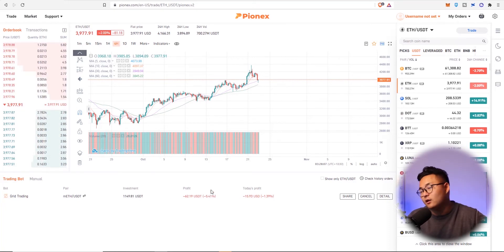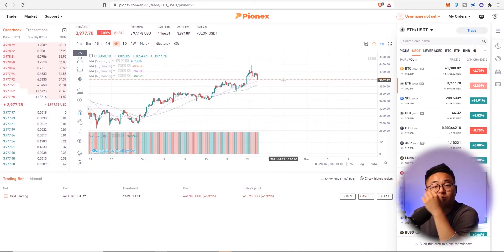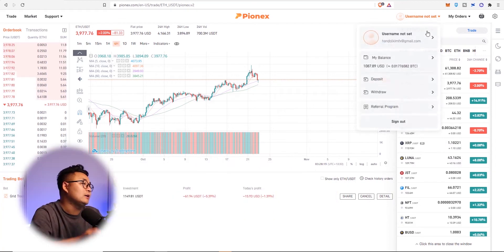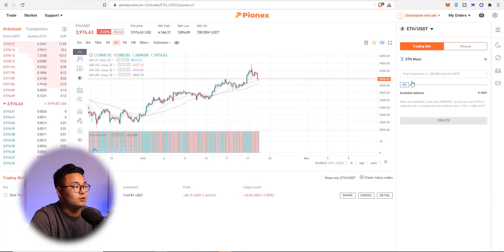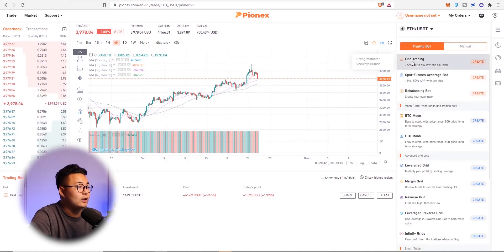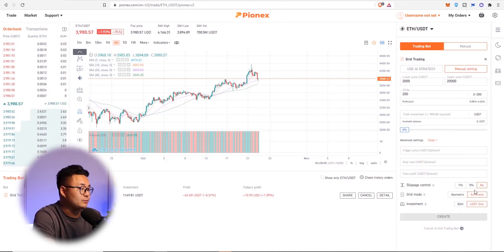It's showing some losses, but I don't really care — what goes up must come down. That's how I am trading with grid bots, and I think Pynex does a really good job. To set it up: go to grid trading, press create, use manual setting, set the low price at $2,000 and $20,000 on the upper limit. I put in 200 grids, ranging between 0.35% to 4.42%. You can expand that and put it on a geometric percentage so every grid is like 1%. Arithmetic basically means it's like a sequence.